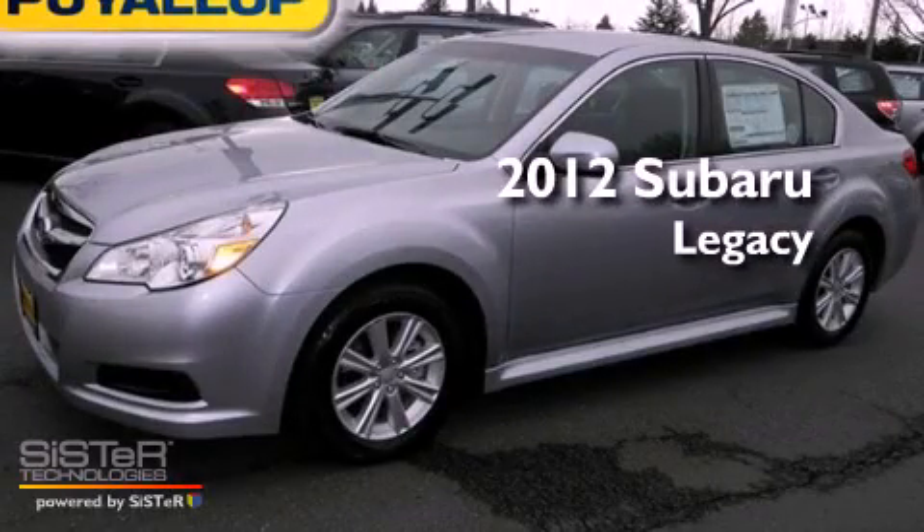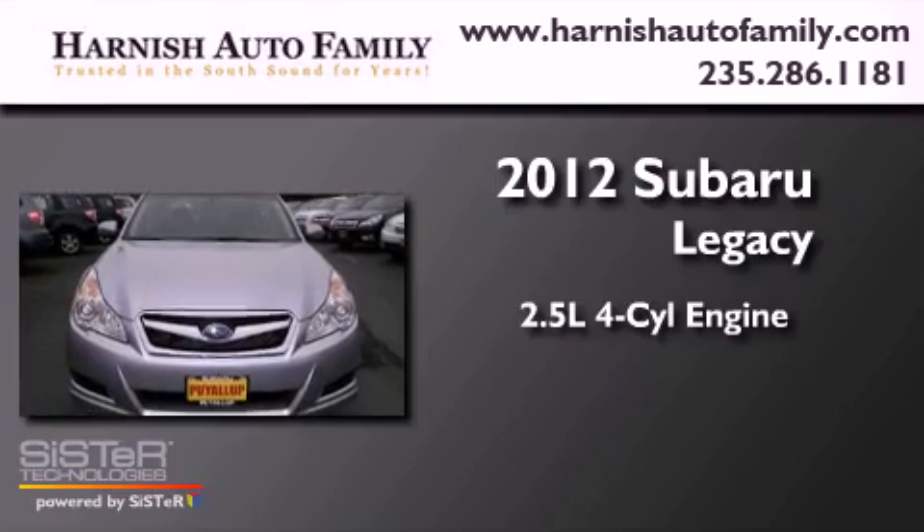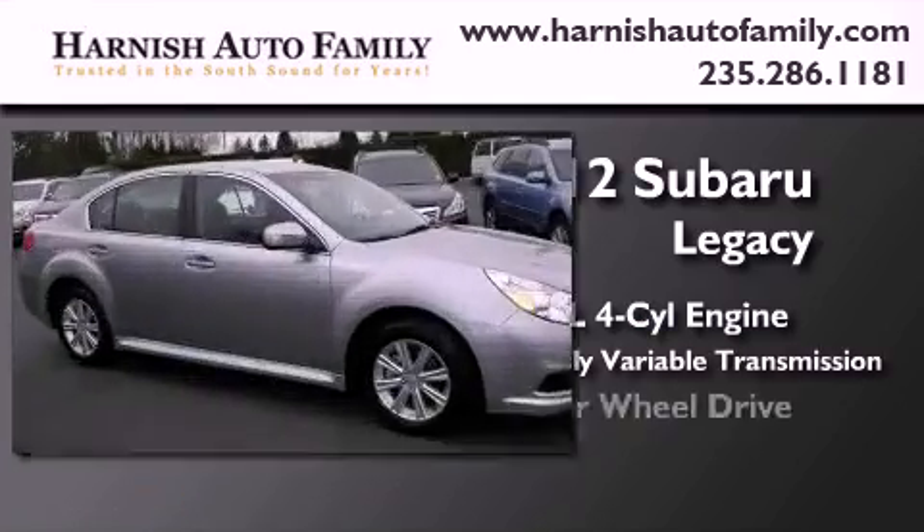This is a brand-new 2012 Subaru Legacy. It has a 2.5-liter four-cylinder engine, a continuously variable transmission, and four-wheel drive.